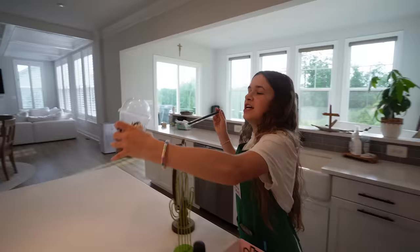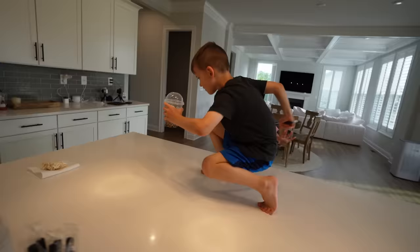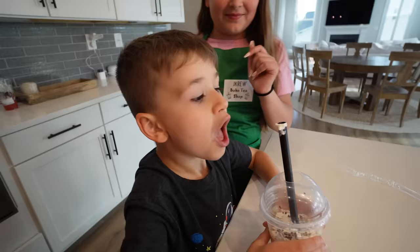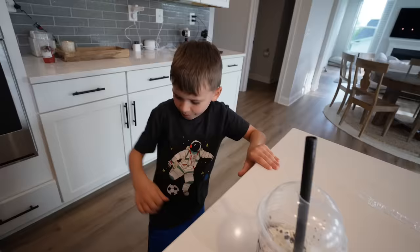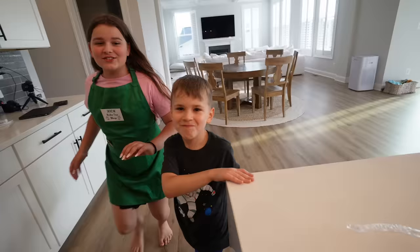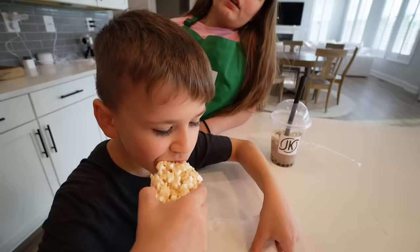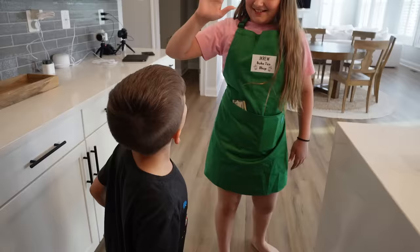All right, here is the little boy's drink. Order up for Liam! Sir! Get off! Get off, please. Thank you. Enjoy. Don't forget to try your cookies. How do you like that? I made it too. Give me a high five! Yeah, I made it though.